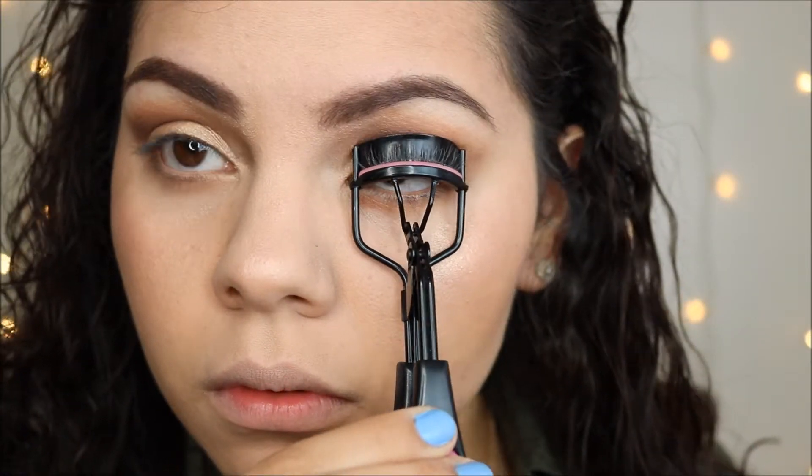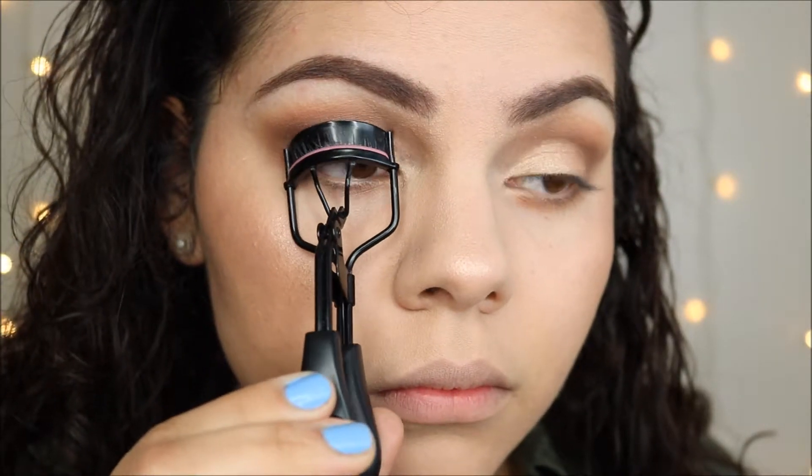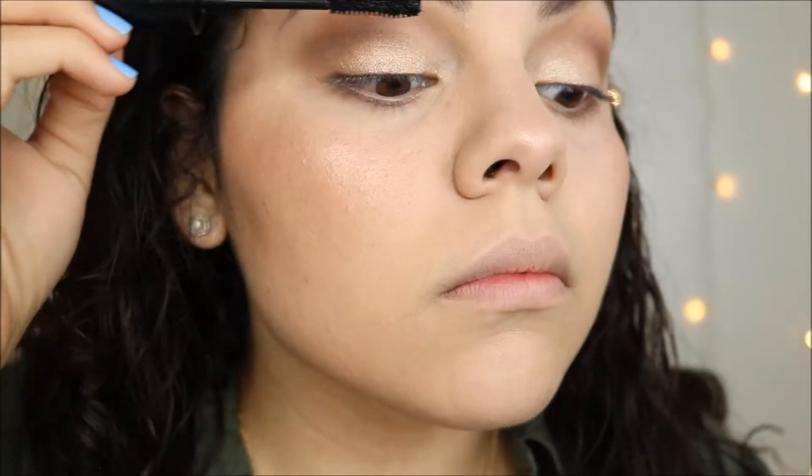I'm curling the lashes. At this point I was really in a rush because I was running late. Of course I'm using my Lash-o-matic Wet n Wild fiber lash extension mascara.